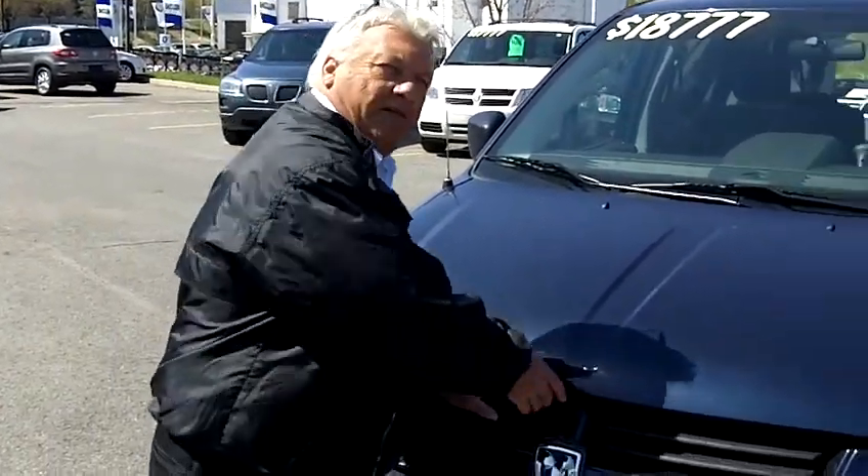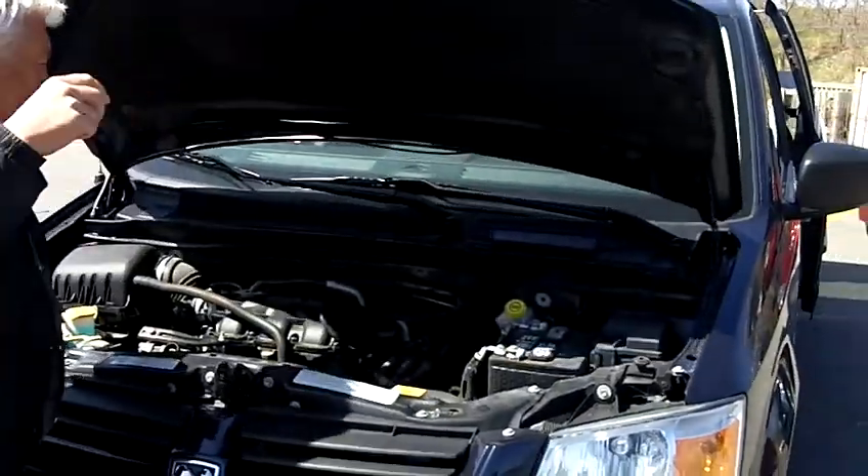Welcome to Turpan Auto World. I'm Jerry Cote, a sales consultant here. I'd like you to have a look at this 2009 Grand Caravan that we have here.